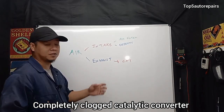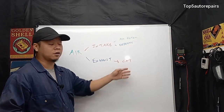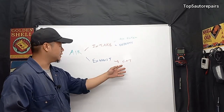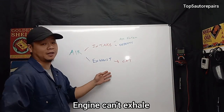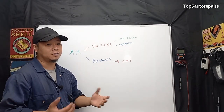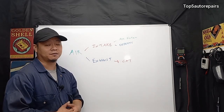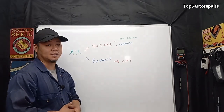The next common problem is a completely restricted exhaust system, normally caused by a completely clogged catalytic converter. When this happens, the engine can inhale but can't exhale, making it extremely difficult for the engine to start. Make sure you get the catalytic converter checked to ensure there's no restriction.